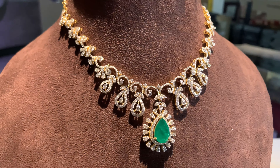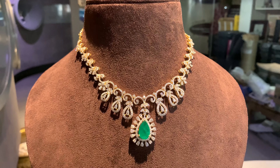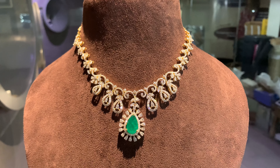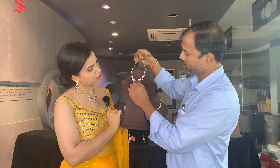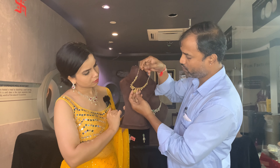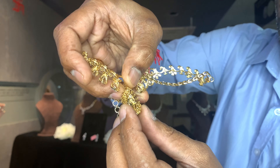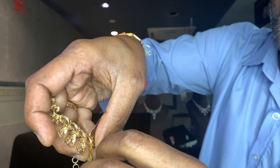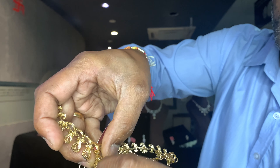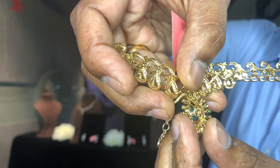Now, how do you change the stone? On the back side we have a screw. You can open the stone using the back screw, and then we can add a red stone in place of the green stone.